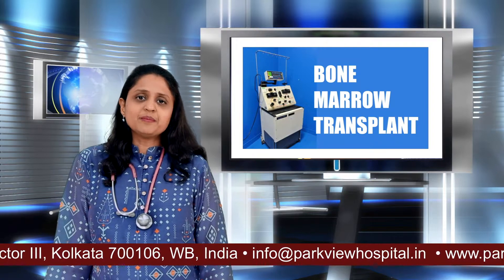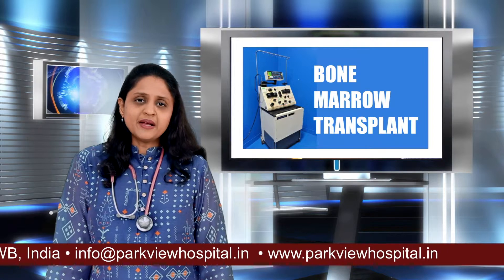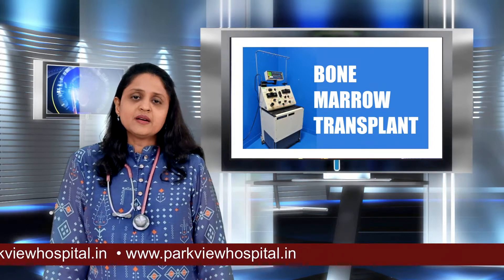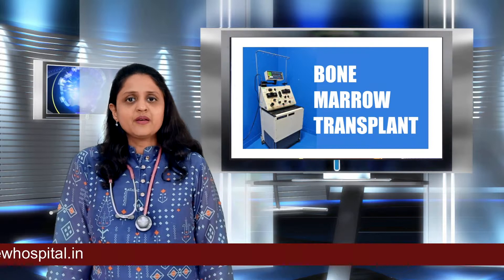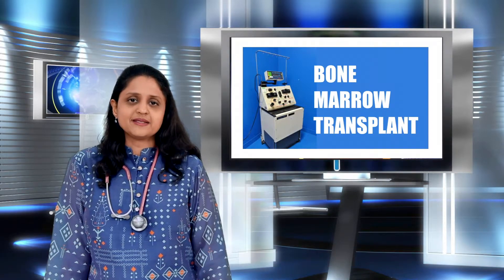So these are the basic concepts of a bone marrow transplant. The process is complex and requires expert care, a dedicated centre, a dedicated team of nurses and a good blood bank. If you have any further queries, please do not hesitate to contact us.